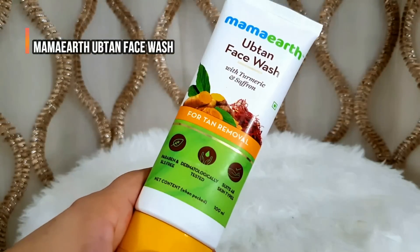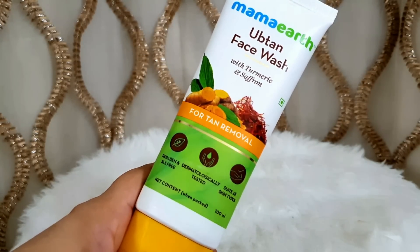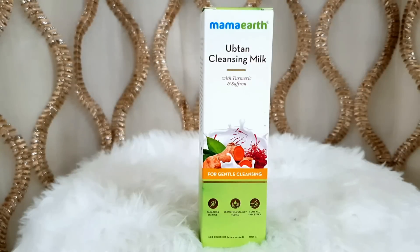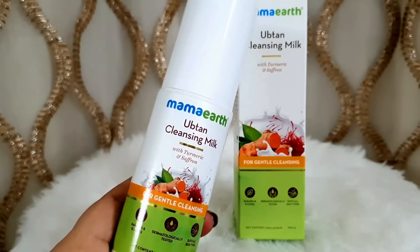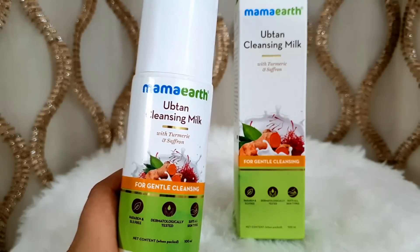The Mama Earth Uptan Face Wash contains turmeric and saffron. It will remove your tan on a daily basis and give you a brightening effect. There is also Mama Earth Uptan Cleansing Milk for gentle cleaning. You can use it to remove your makeup, or use it at night to clean your skin before applying the serum.